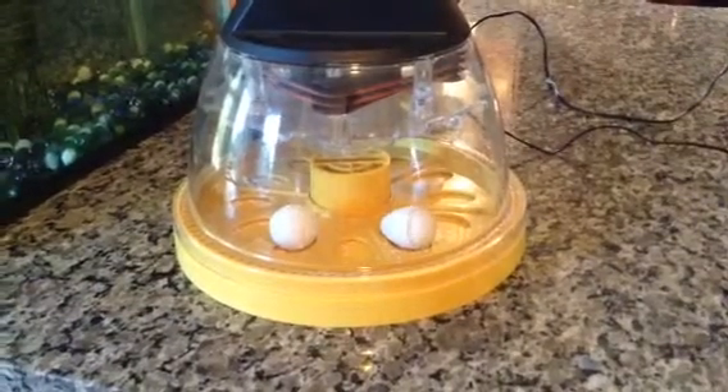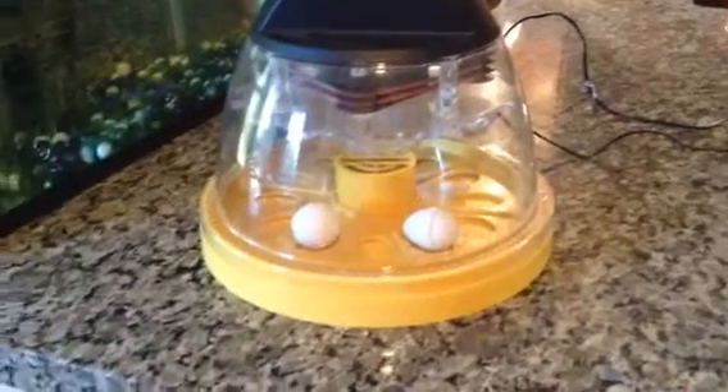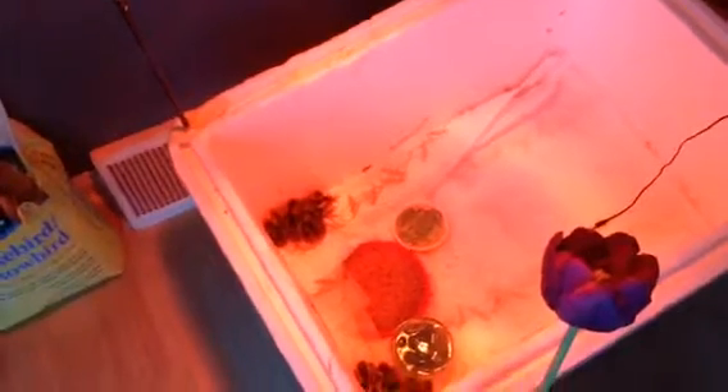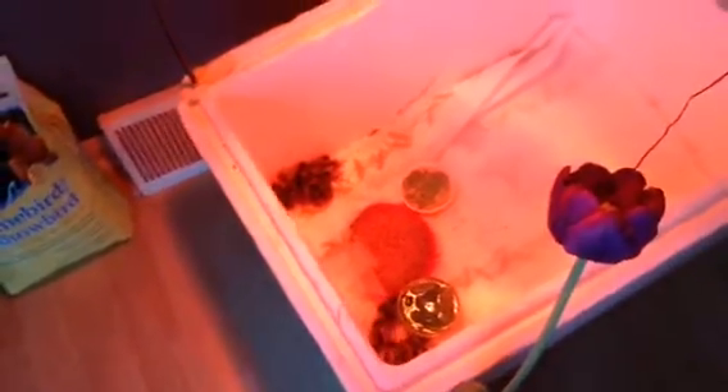Do you want to show him the hatched quail? That one is moving. They are moving. These ones have already hatched. There are 9 that have hatched, I'm pretty sure, and one is really broken. So that one didn't hatch.